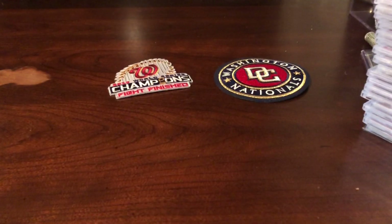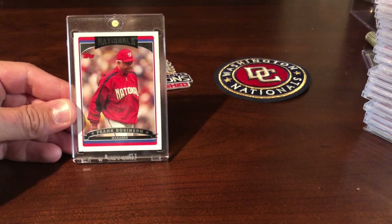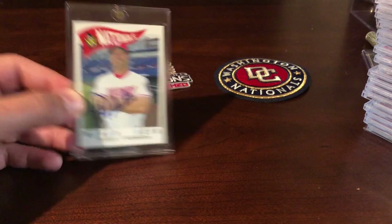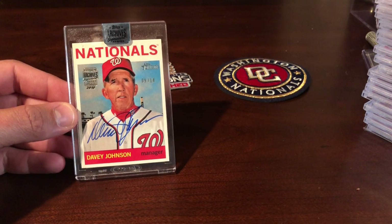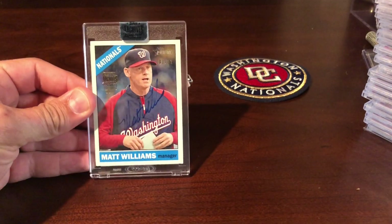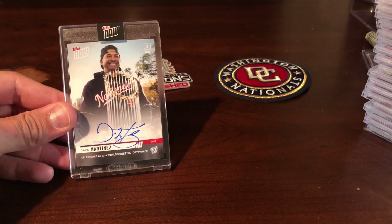There's the 2019 team card. We got some managers and whatnot. I haven't found an auto of him in the Nats uniform, so there's just one of the manager — our first manager Frank Robinson. Another manager of ours, Manny Acta. Jim Riggleman. Love these Topps Archive Signatures — Davey Johnson, numbered to 14, great-looking card, good auto. Matt Williams — grew up watching him on the Giants. Last year's card, Dave Martinez from Topps Now.